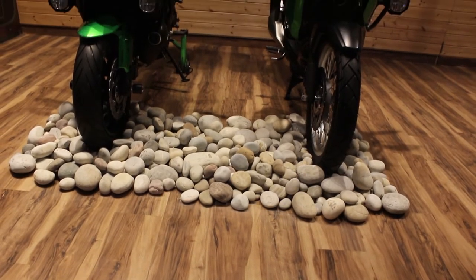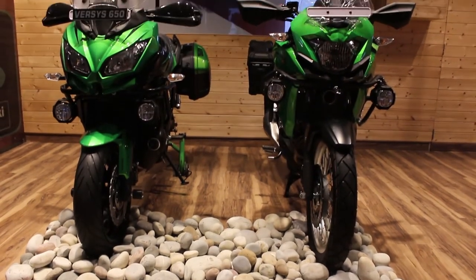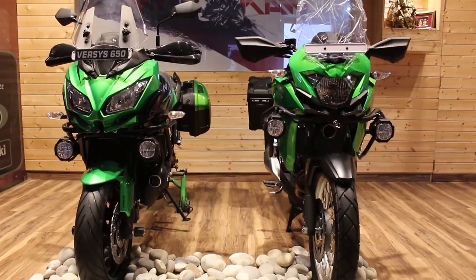First thing first, the X300 looks tall and it looks like a big bike. Although narrow from the front, it still has a big boy attitude and the big fairing does a pretty good job here.